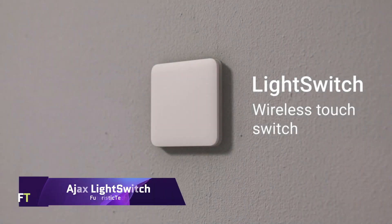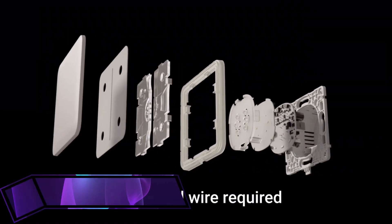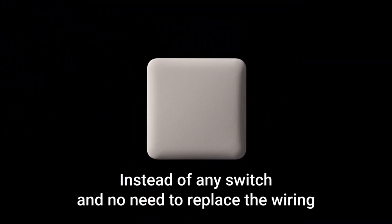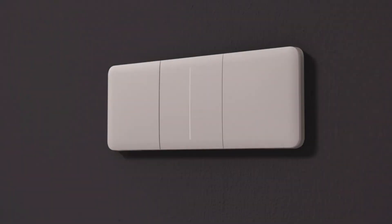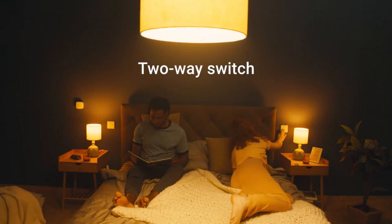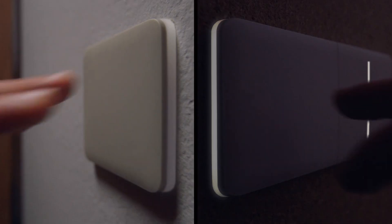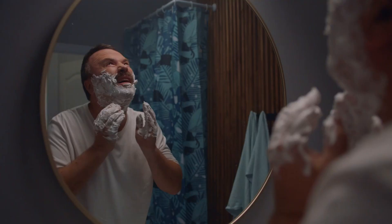Ajax Light Switch. An innovative smart light switch, the Ajax Light Switch takes the idea of controlling lighting to a whole new level. Both the one-gang and two-way variants are available, and they are both designed to blend in with any setting, be it a homey abode or a futuristic workplace. Thanks to its large touch-sensitive display and soft LED lighting, these switches are easy to use in any light, including low light, and they respond to both taps and contactless gestures.